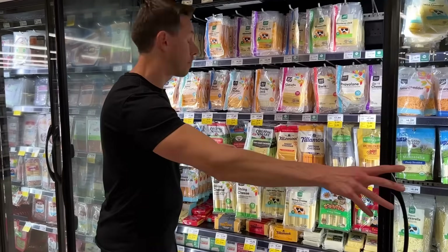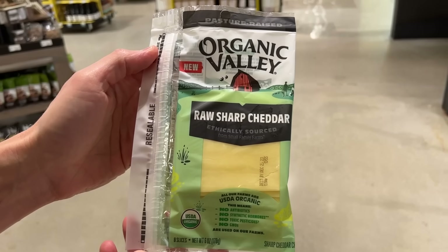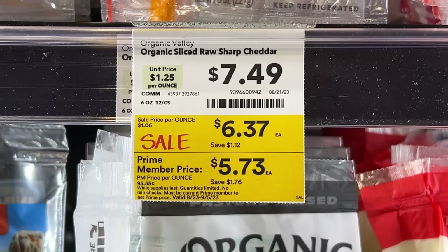23% off Bobby-approved cheese is nice, but there's also a new player in sliced cheese — I've never seen organic raw sliced cheese before. We're picking this up to make the viral chopped sandwich recipe later. It's organic, so the cows have non-GMO feed. Raw cheese is superior to regular cheese because it's not pasteurized — there's more living nutrition, and it's easier to digest since the lactose isn't scorched by heat. At $5.73 for a pack, that's a great deal.